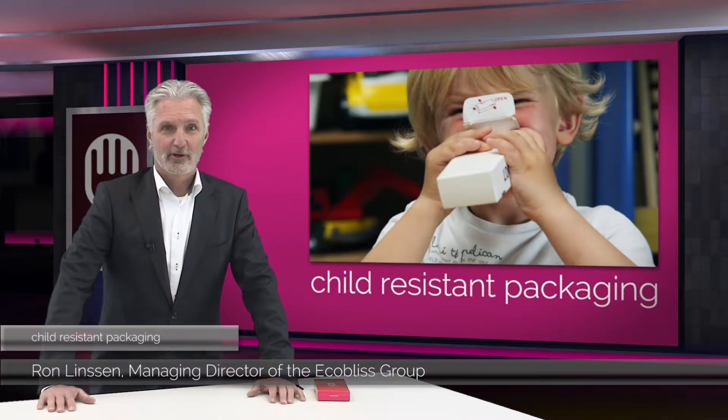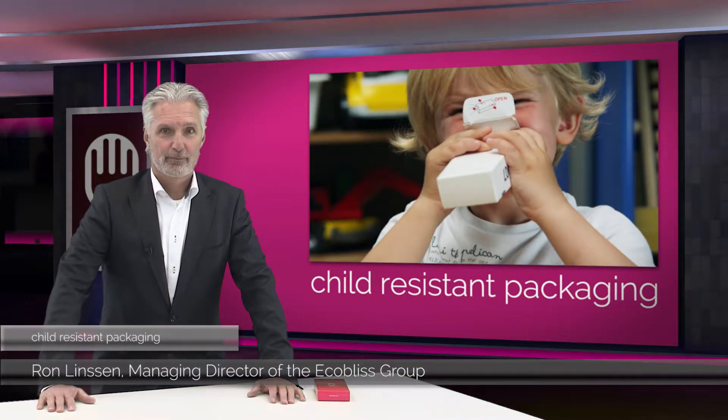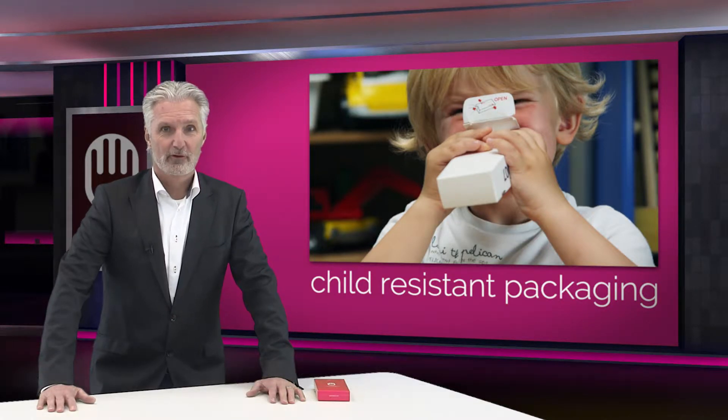My name is Ron Linssen, Managing Director of the Equalist Group. If you are somehow involved in child-resistant packaging for your products, I hope that you have a few minutes to watch the topics that I have lined up for you.